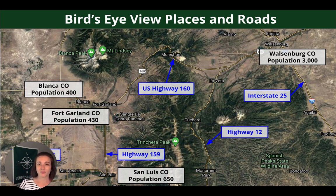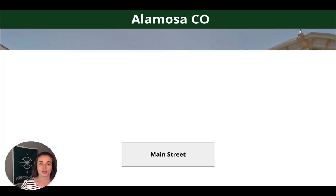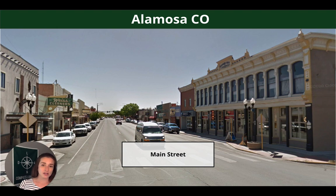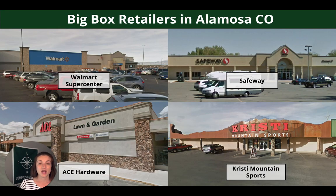Zooming out a little bit more: from Fort Garland to Alamosa you're looking at around 28 miles, and Alamosa is going to be your closest city — bigger town, smaller city. Pueblo is 97.3 miles away and Colorado Springs is 140 miles away. Alamosa is going to have everything that Fort Garland won't, including big box stores. They have Main Street with lots of shops and services, Adams State University, and places like Walmart, Safeway, Ace Hardware, and of course a mountain sports store.